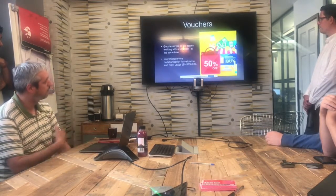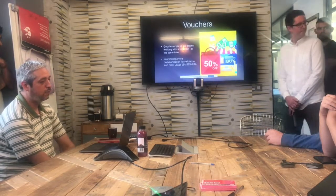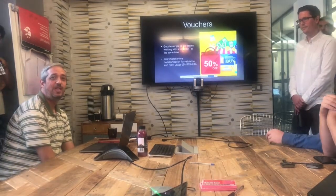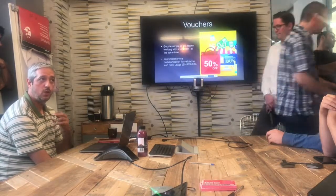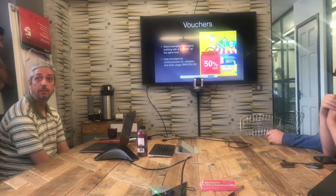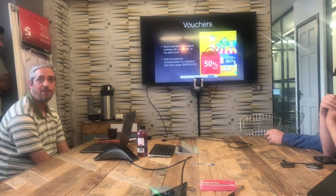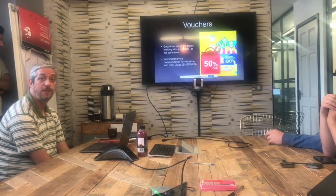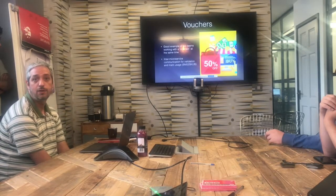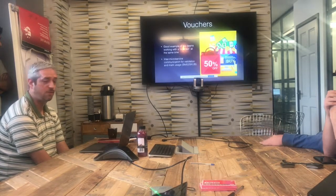Another task we implemented was Vouchers. This was a really good feature because we created a contract beforehand, which allowed the Phoenix team and the basket team to work on the same feature at the same time without any issues. Phoenix delivered the voucher part and basket delivered their part, and we merged those to deliver the whole experience for users.